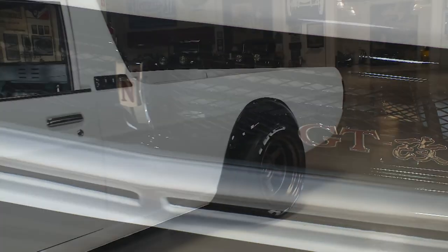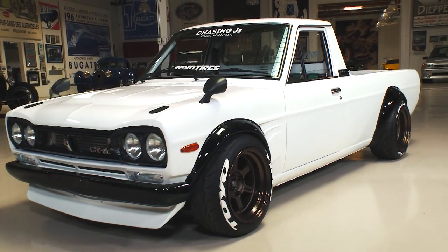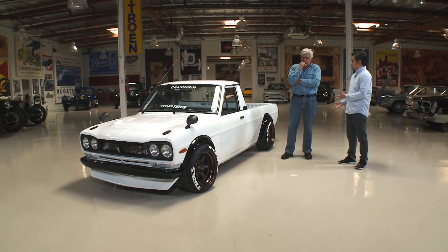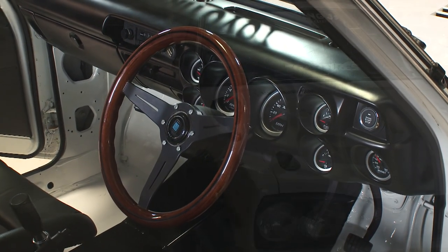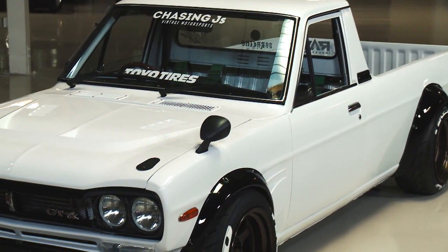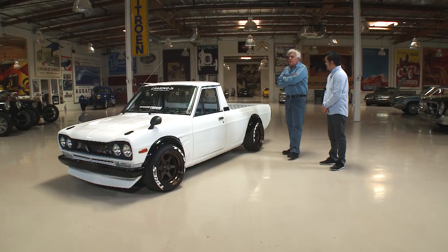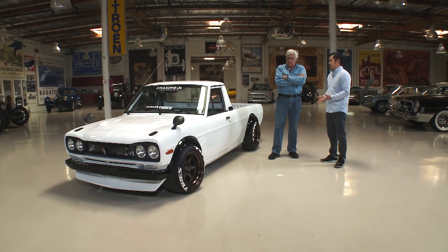It looks like a mid-70s Datsun, but obviously heavily modified. What did we start off with? The car was originally a 1974 Datsun 1200 truck from Japan — an overseas model never offered in the United States. It was right-hand drive, and the body style wasn't sold here because it was a unibody — essentially a car with a truck body, almost like an El Camino. The original 1200 motor put out about 70 to 80 horsepower.